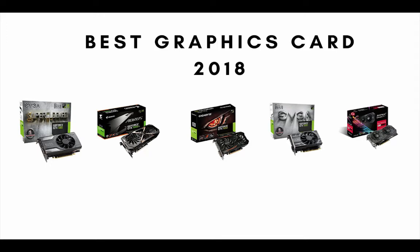Are you looking for the best graphics card? In this video we review the best video cards based on price, design, features and performance. So if you want to know what graphics card is the best on the market today, stay tuned.